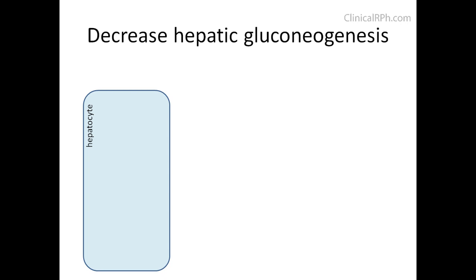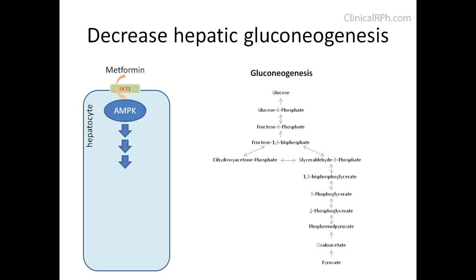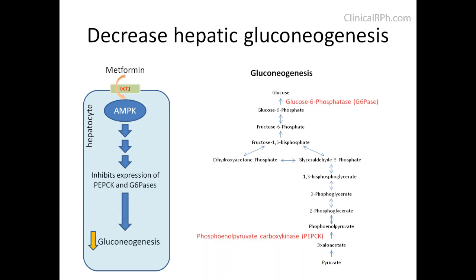Looking at the effects of metformin on gluconeogenesis: metformin is transported into the hepatocyte via organic cation transporter OCT1, where it activates AMP kinase. Activation of AMP kinase results in blocking the expression of PEPCK and glucose-6-phosphatase, thereby suppressing gluconeogenesis.